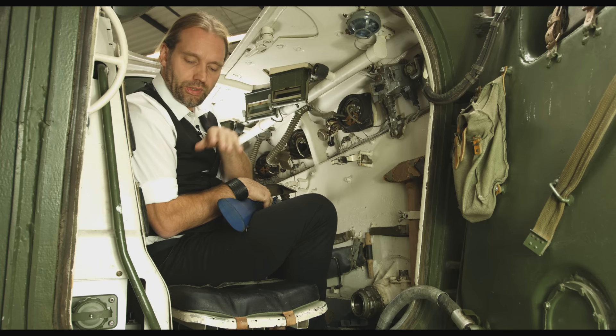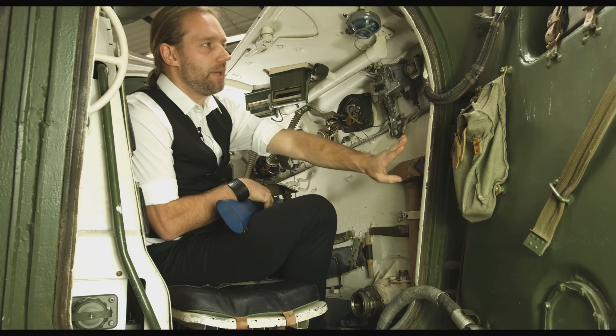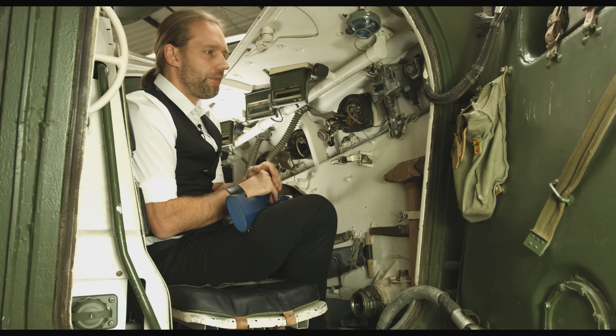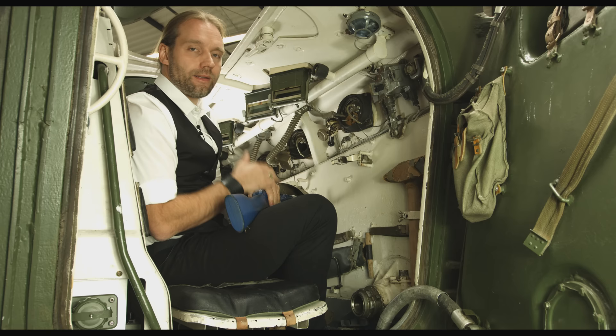Wenn die Situation es zugelassen hatte, konnten die Soldaten die Luken natürlich auch wieder öffnen und dann entweder im Stehen auf der Bank den Feuerkampf führen oder, wenn die Not es erforderte, über diese Luken absitzen. Die Hauptabsitzmöglichkeit war aber immer diese Tür, die aufgerissen wurde, um den Schützentrupp nach draußen zu lassen. Der BMP hat in der Literatur manchmal zwei plus neun Soldaten – also zwei Fahrzeugbesatzung und neun Infanteristen – oder drei plus acht. Diese Unschärfe liegt daran, dass im sowjetischen System der Truppführer gleichzeitig Kommandant des Fahrzeuges war.